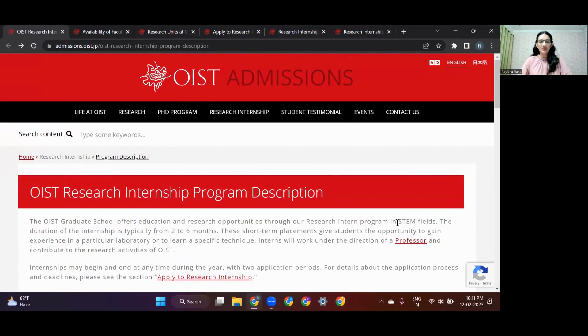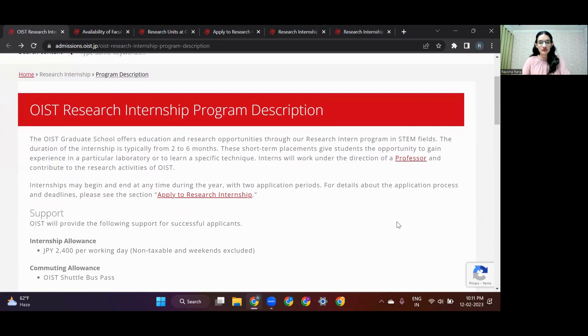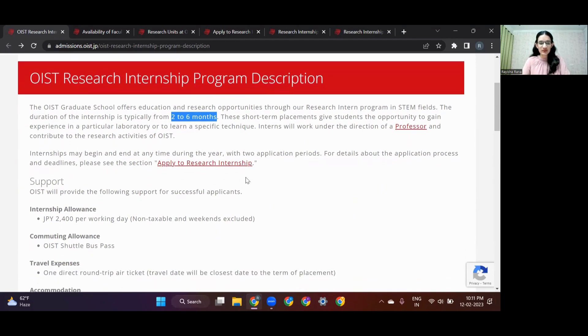This is the main website where you can apply for the OIST Research Internship. If I scroll down, we find that this internship is two to six months long and you get to work directly under OIST faculty — it's going to be a great learning experience. There's also a link provided here; you can click on it and directly apply for this internship. We'll come back to this later in the video.